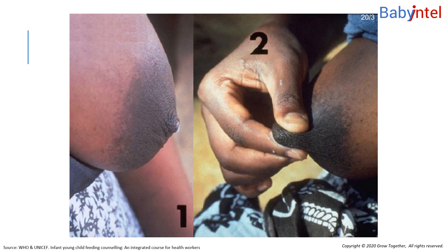Nipple protractility is more important than the shape of a nipple. Protractility improves during pregnancy and in the first week or so after a baby is born. So even if your nipples look flat in early pregnancy, your baby may be able to suckle from the breast without difficulty.